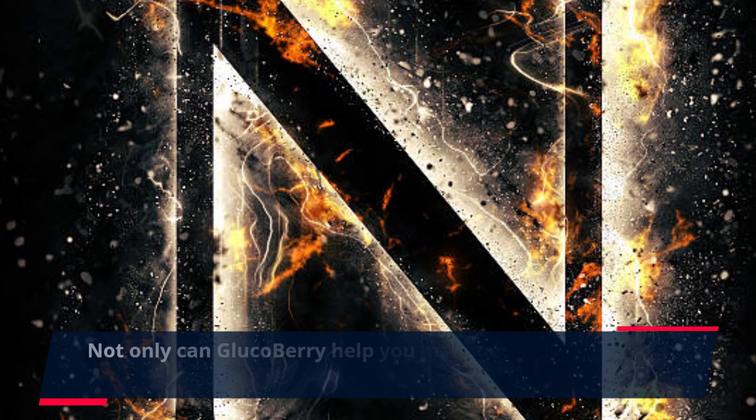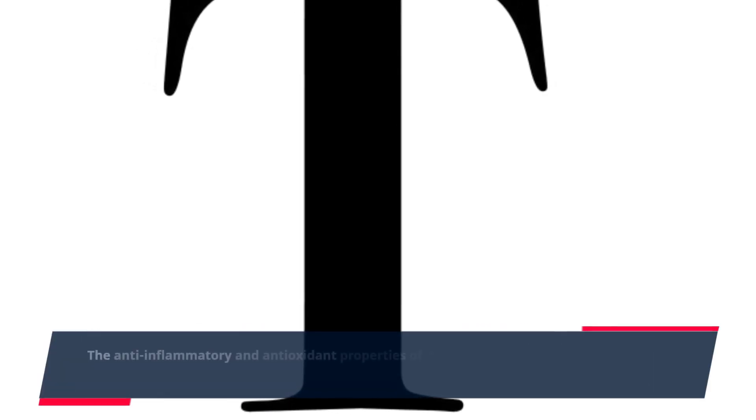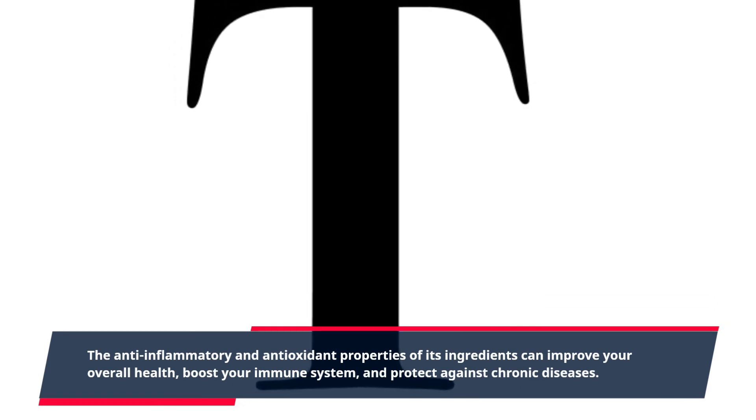Not only can Glucobary help you manage your blood sugar levels, but it also offers additional health benefits. The anti-inflammatory and antioxidant properties of its ingredients can improve your overall health, boost your immune system, and protect against chronic diseases.